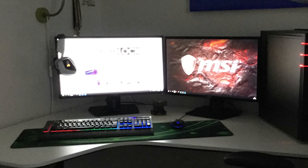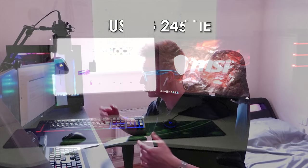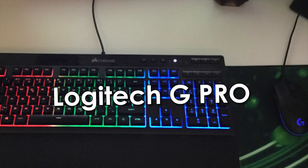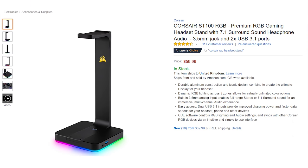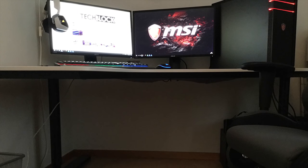He has two ASUS VG245HE 75Hz monitors, which look very nice. For peripherals, he has a Corsair K55 RGB keyboard with three-zone RGB lighting and a Logitech G Pro mouse. For audio, he's rocking the Corsair Void RGB wireless headset, which is very nice. One thing I'd recommend: pick up the Corsair RGB headset stand and place your wireless headset on top of it — maybe to the left of your keyboard. That would look great.